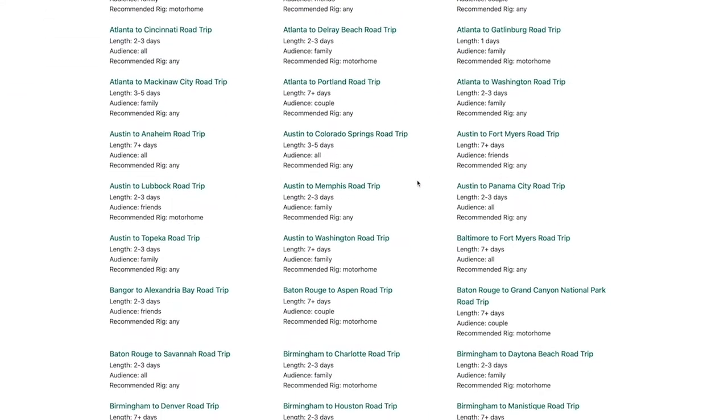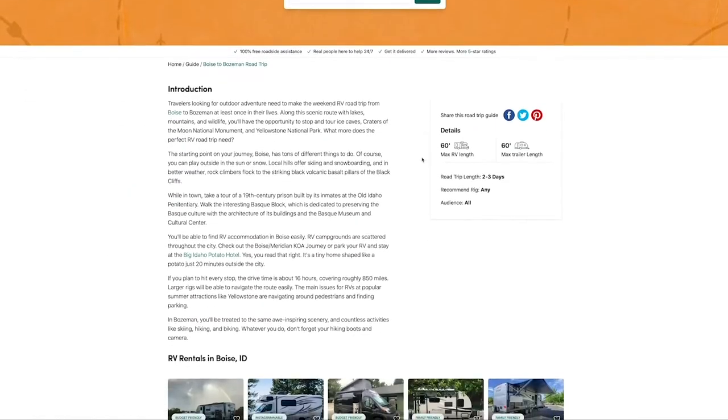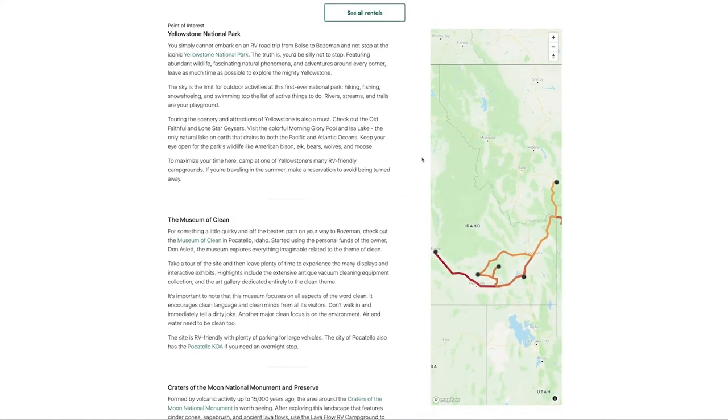We're unlocking that inventory and making it accessible to everybody across the US. We're in 4,500 cities, so if you want to go anywhere across the US — a National Park, your favorite attraction — there's pretty certainly an RV on outdoorsy.com for you in that location. I'm a New Jersey resident so Elkhart is kind of home base to me too.